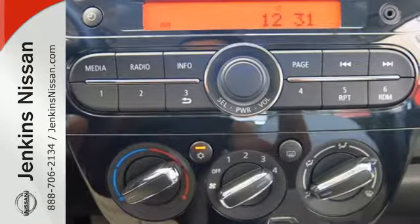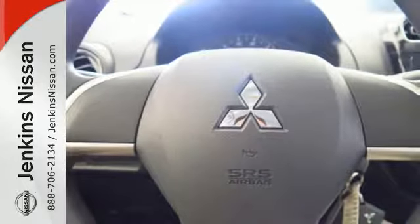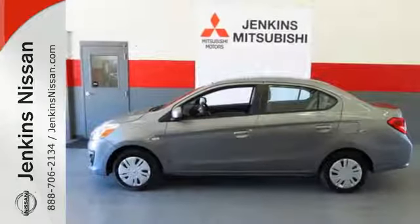The rear spoiler puts an exclamation point on the stylish exterior, and the Eco status indicator light and seven standard airbags punctuate its practicality. It's the little things in life that make it a full one. Drive this Mirage G4 home today.